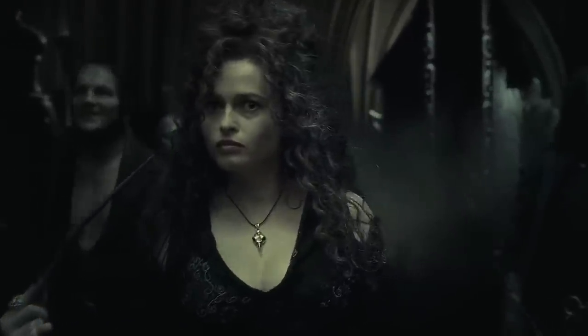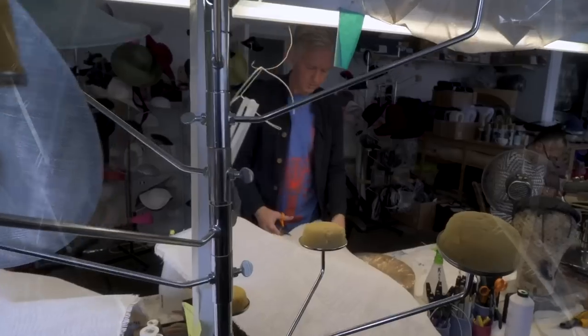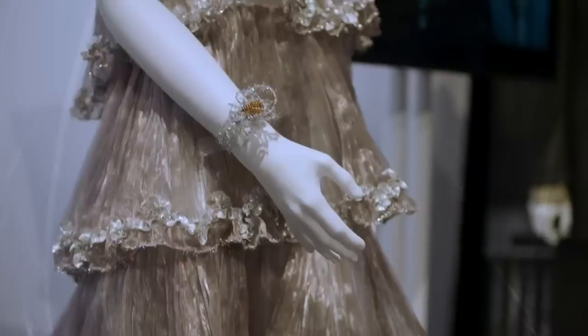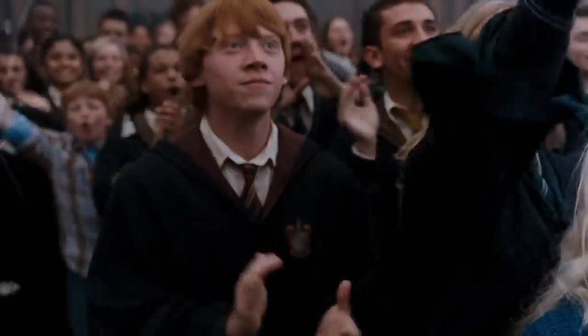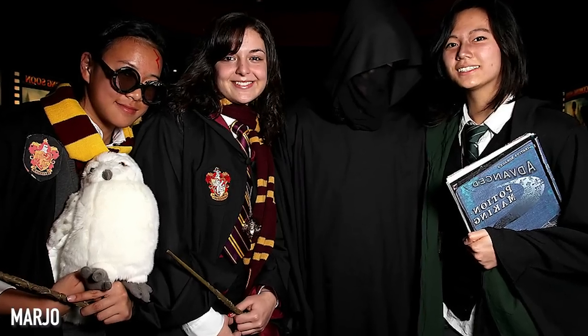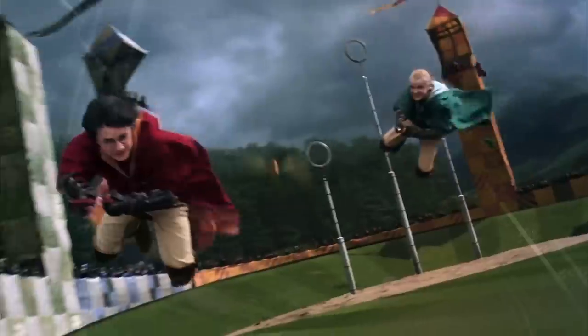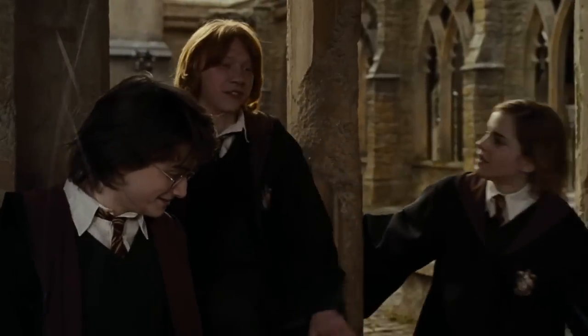Did you know that Bellatrix Lestrange actually wore a tight corset with all that black? No wonder she was always in such a bad mood. We've got real behind-the-scenes magic to thank for the amazing costumes worn by our favorite witches and wizards. Janie Tamime and her team designed everything from those memorable Yule Ball outfits to the Hogwarts house uniforms we all love — and probably wore for Halloween once or twice. Here are all the best behind-the-scenes wardrobe secrets straight from Hogwarts.